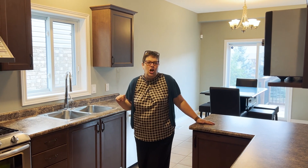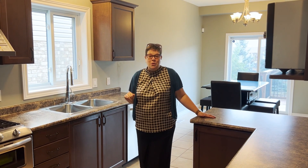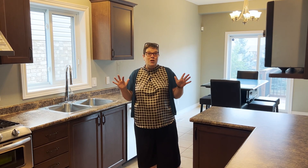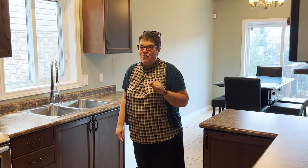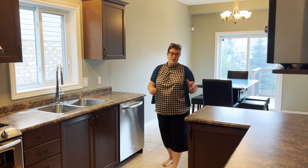Here we are inside the large kitchen. As you can hear, this home is actually empty right now, so it is waiting for the next family who wants to move in right away. If you're quick enough, you could move in before school starts and be making school lunches in this beautiful kitchen. There's lots and lots of space here for the entire family to entertain.